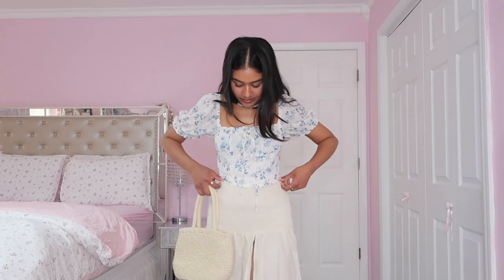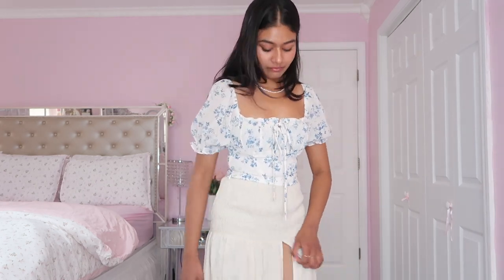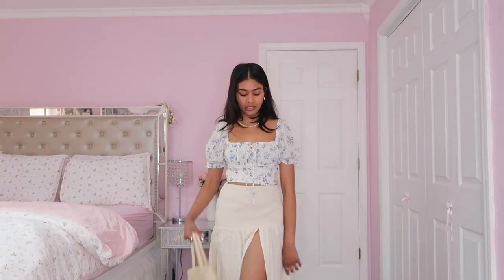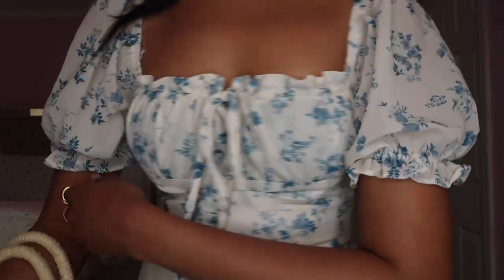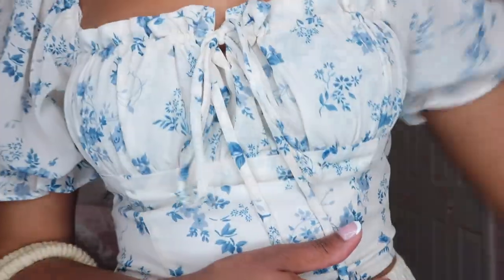I'm not a fan of linen pants — I can never find a pair I like that's comfortable and doesn't look too baggy — but I am a fan of linen skirts. This is the perfect linen skirt and it looks so cute with this top. I'd wear it to a beach picnic because the slit is right on top and linen is a major must for the coastal aesthetic. I love the blues and whites and the little floral detailing on the top.